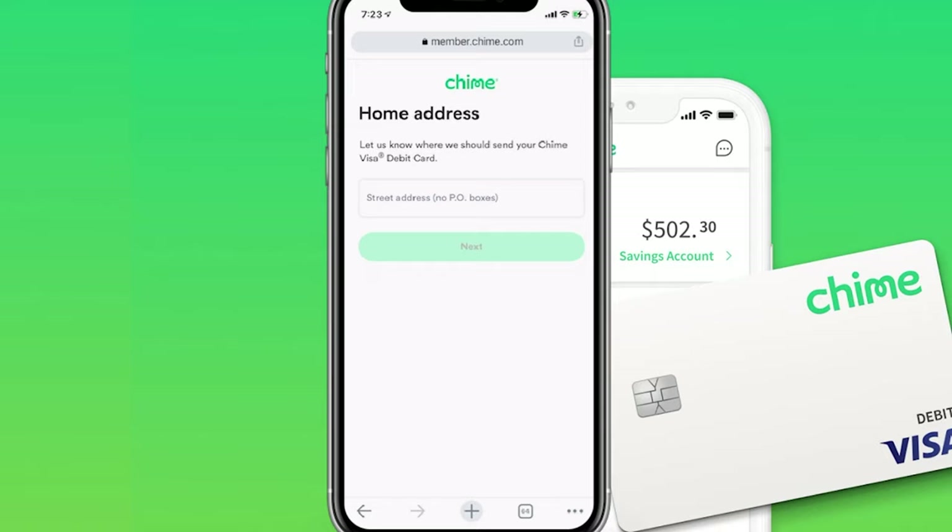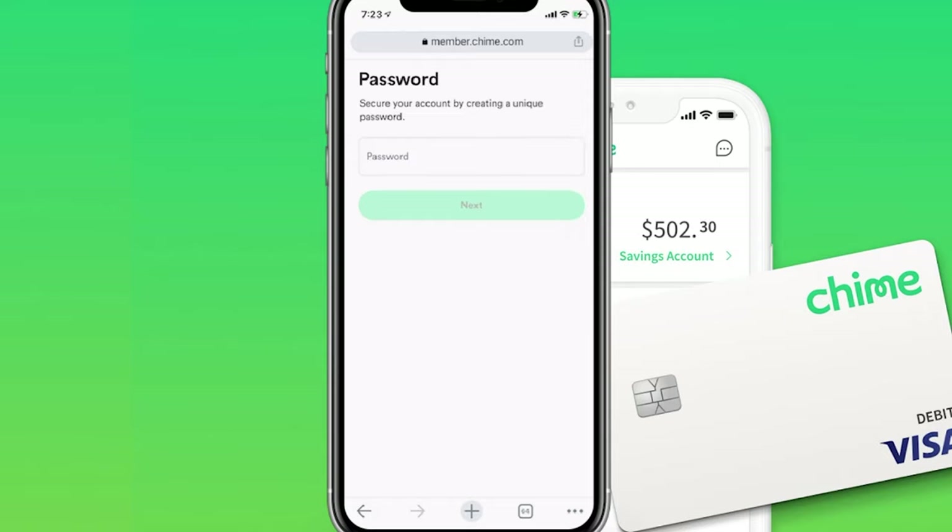From here, it's going to go ahead and ask for your home address. Make sure you put this in correctly because this is actually where they're going to send your Chime Visa debit card. Next up, we're going to have our password, so make sure you create a very unique password to help protect you. Once you do that, click on the Next button.